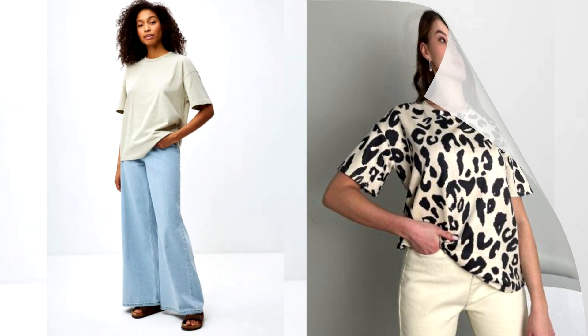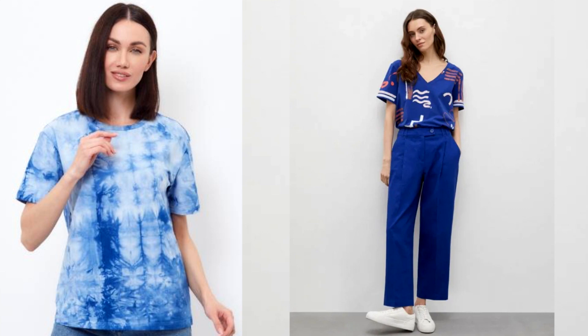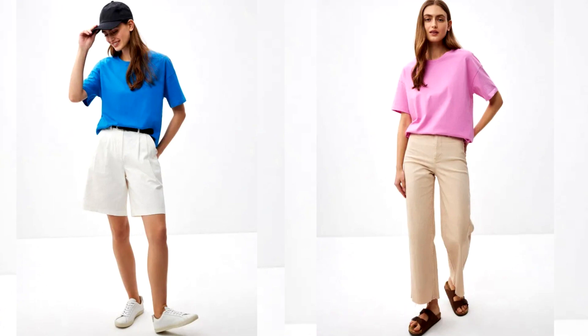The trendy palette of t-shirt shades this season is more reminiscent of a rainbow, as not only bright monochrome options will be relevant, but also original floral colors, tie-dye, gradient, contrasting color block and graphic prints.